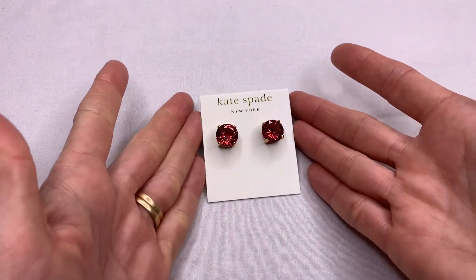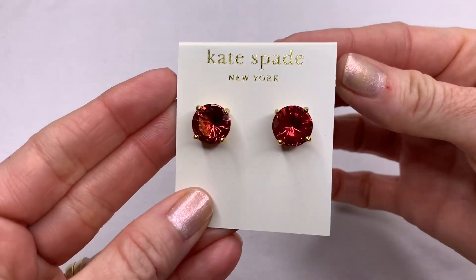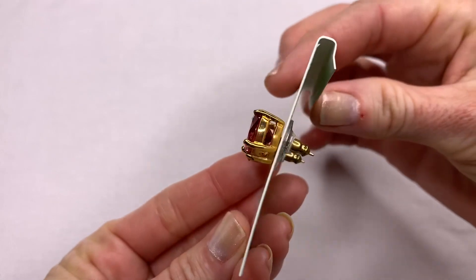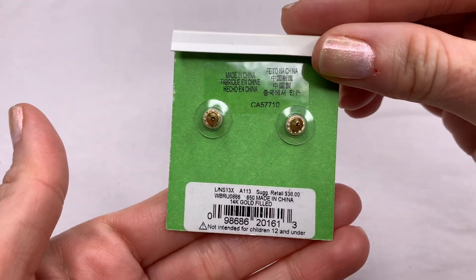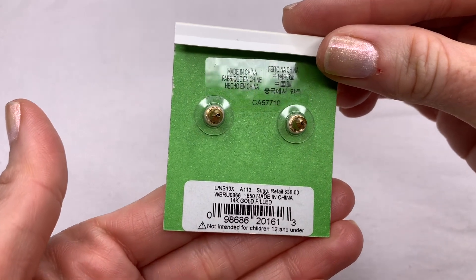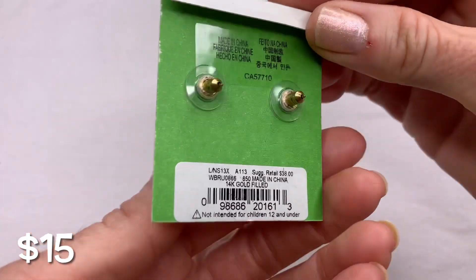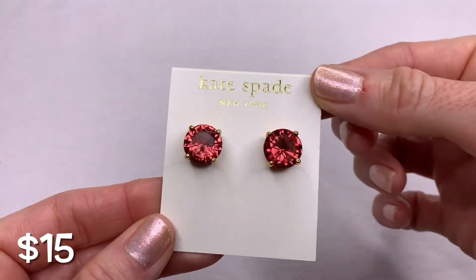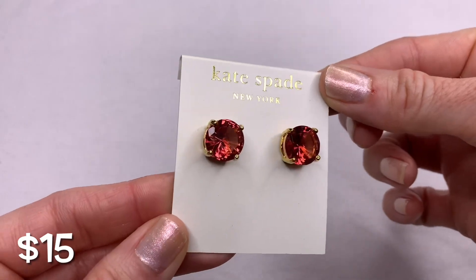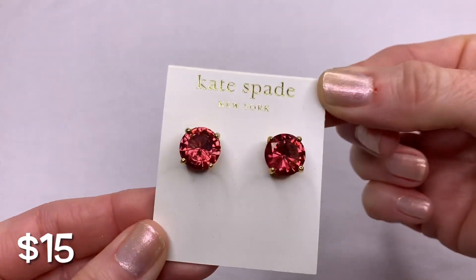This is a brand new pair of Kate Spade gumdrop earrings. These are brand new, 14 karat gold filled. The color is really unique — kind of like a cranberry blush almost.